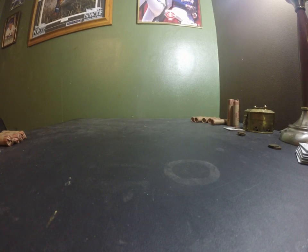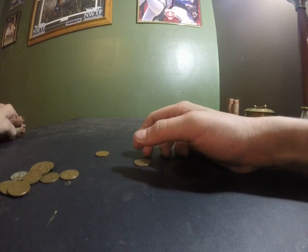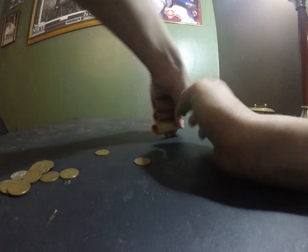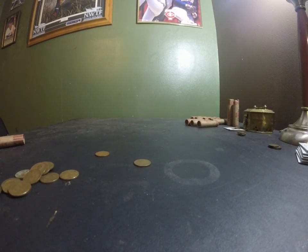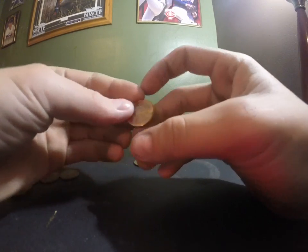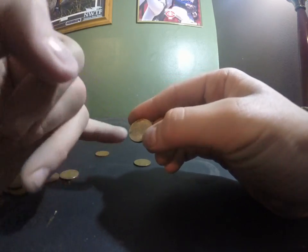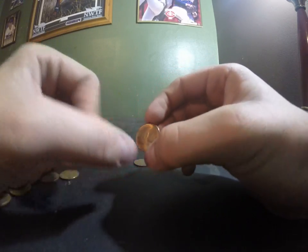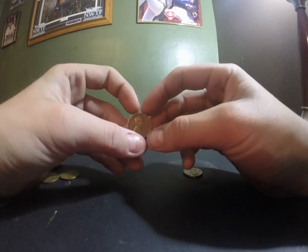And the rest of these pennies we have are wheat pennies. Here's the open roll I have. There are three rolls completely full of wheat pennies — I'm not going to show you them all, but then there's this half one. Some of these are in really decent condition, like there's a 1944 D. It's in fairly good condition.